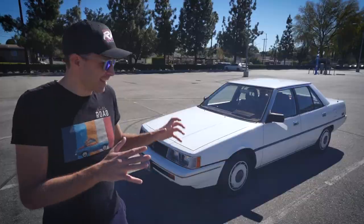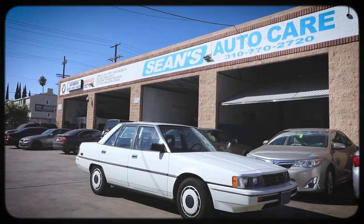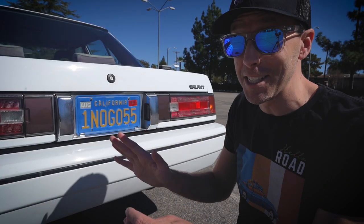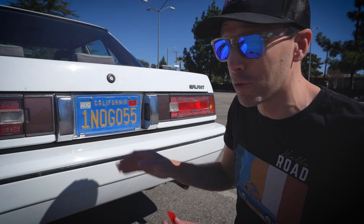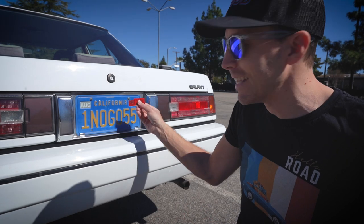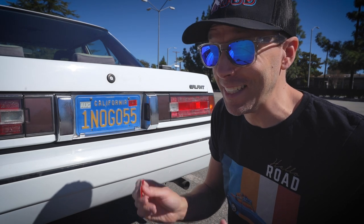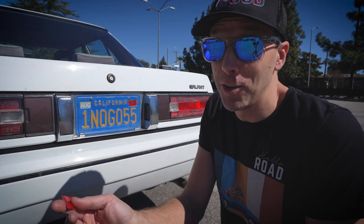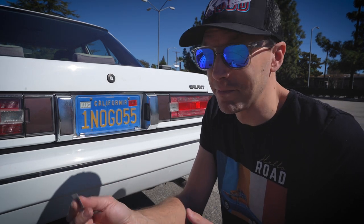I've done a lot to get this thing back on the road and driving a lot better than it was. This car was last registered in 2016, so it's been a very long time since it's been on the road. I spent $760 on back registration to get this thing current again — it'll be worth it to the next owner.